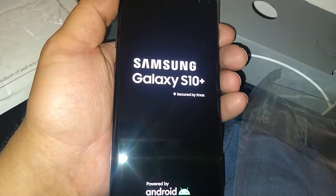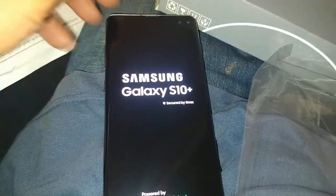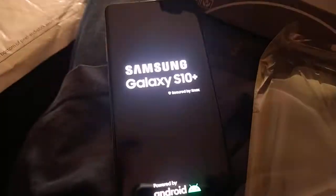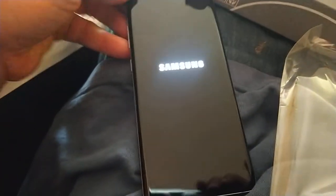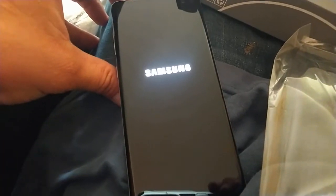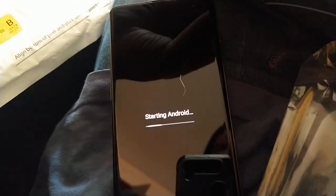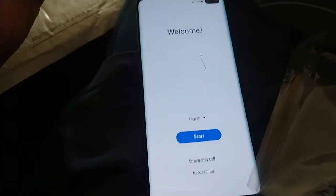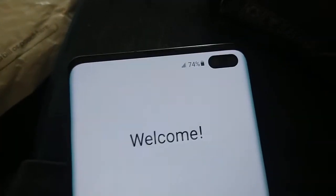This is supposed to be an unlocked phone, so let's see what comes up when it boots — see if it shows any carrier branding. While we're waiting, it comes with a charger. The battery is at 74%.